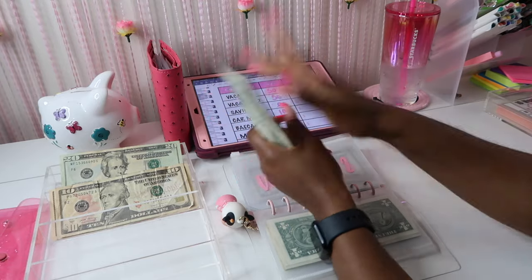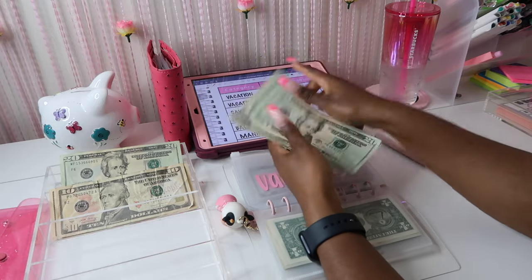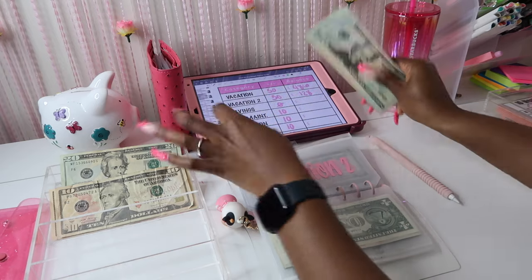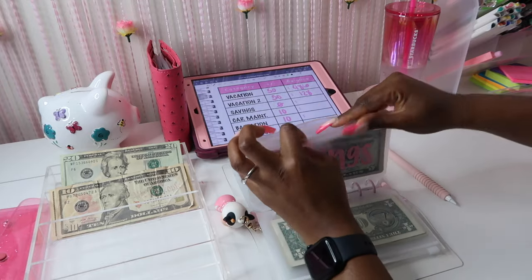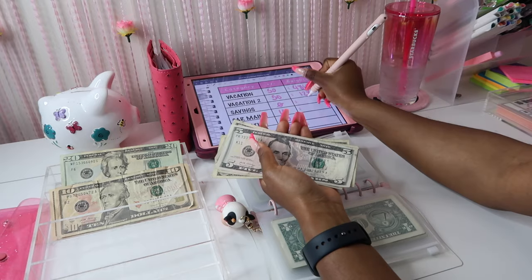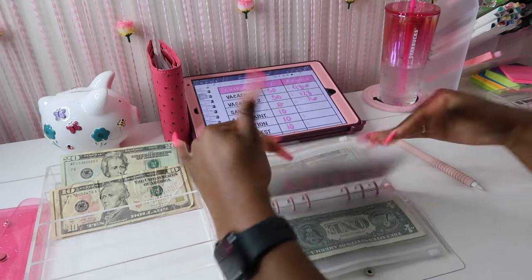Vacation number two: 20, 40, 60, 80, 110, 20, 25 — $125 — 26, 27, 28. Let's move along. Savings: 5, 10, 15, 16. I just let other people pour into me and then I bring it to y'all and pour into y'all and try to motivate y'all.